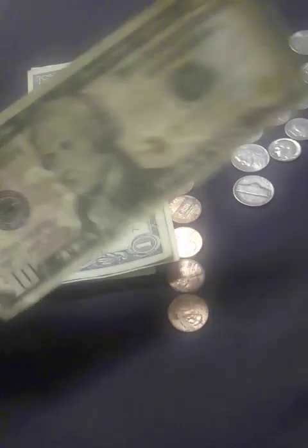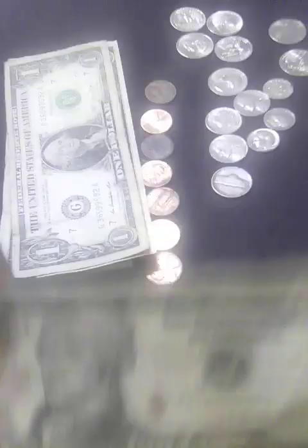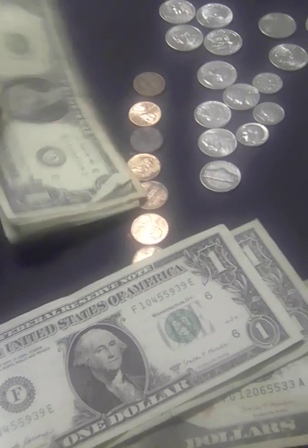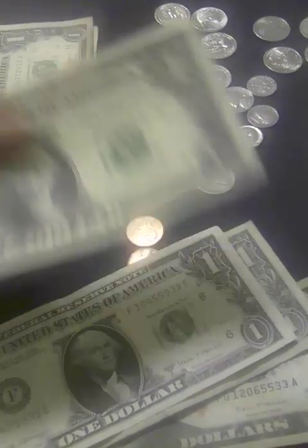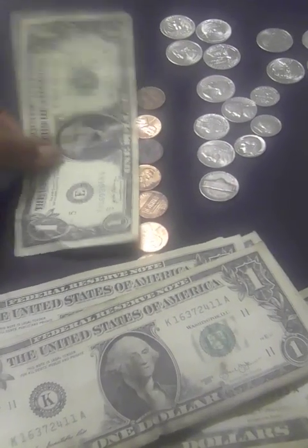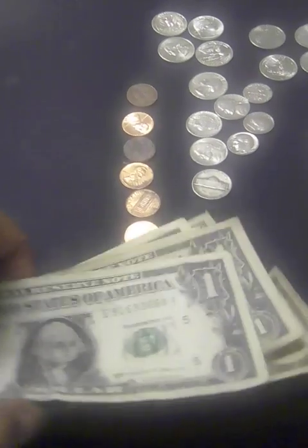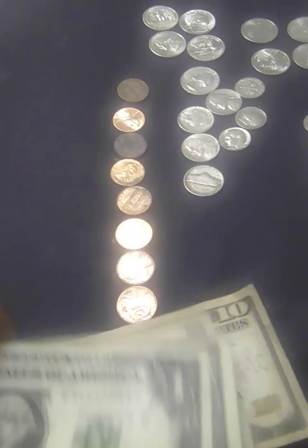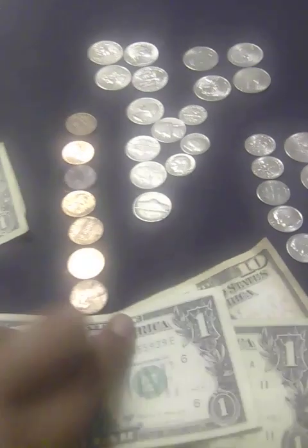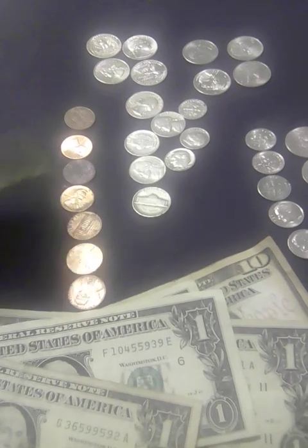Let's see what I have in dollar bills. This is a $10 bill as you can see, so that's $10. This is a $1 bill — $11, $12, $13, $14, $15. Oh, that's wrong, hold on. I know I have more than that. So let's see — $3, and that is $13, $14, $15, $16, $17, $18, $19.